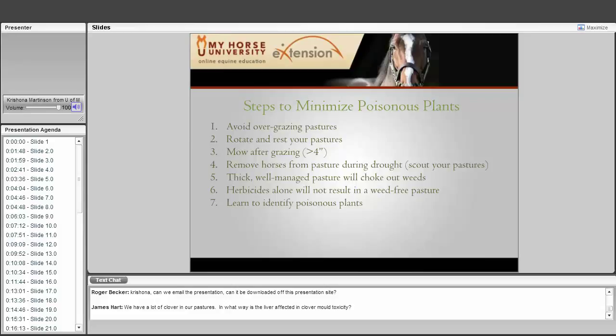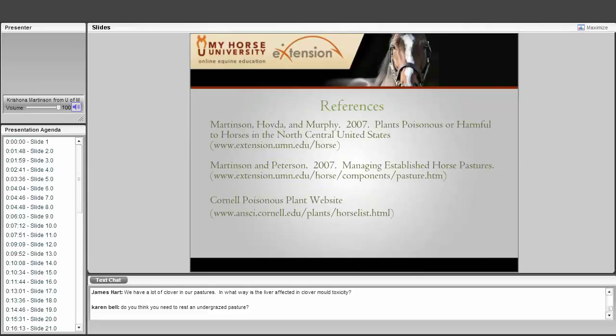Just a few steps to minimize poisonous plants. First, avoid overgrazing. Second, rotate and rest your pastures. Third, mow after grazing and keep your pasture at about four inches — never let it get less than four inches. Fourth, remove horses from pasture during drought, because that is when you see a lot of poisoning. Fifth, a thick, well-managed pasture will out-choke weeds. Sixth, herbicides alone will not result in a weed-free pasture. And seventh, learn to identify these poisonous plants.